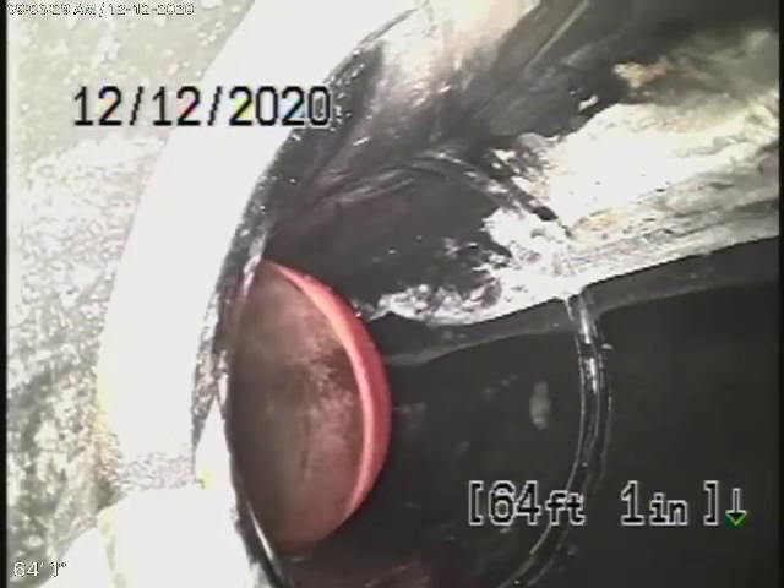Running the camera from the 2-inch clean-out located in the garage. You can see we're all the way out to the 6-inch clay lateral. We've checked as much of the line as possible — it's all ABS plastic in very, very good condition.